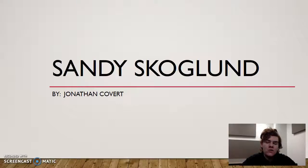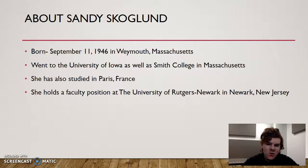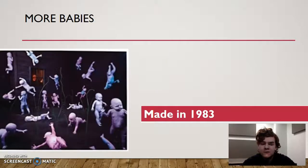Hello and welcome to my Sandy Scoglin presentation for Photography 265. Sandy Scoglin was born September 11, 1946 in Weymouth, Massachusetts. She attended the University of Iowa and Smith College in Massachusetts, also studied in Paris, France. She currently holds a faculty position at the University of Rutgers, Newark, located in Newark, New Jersey.